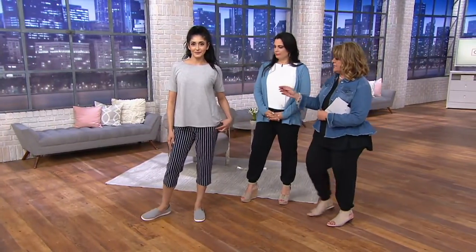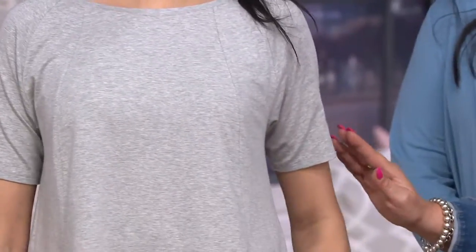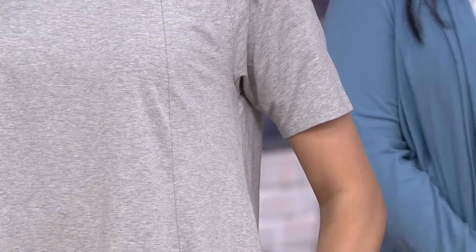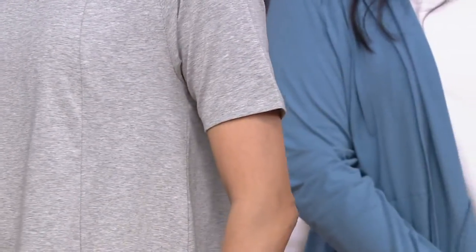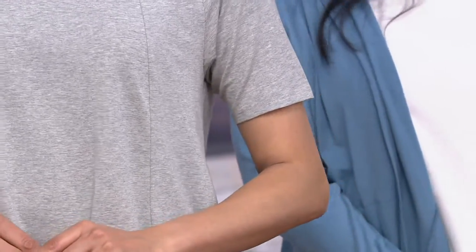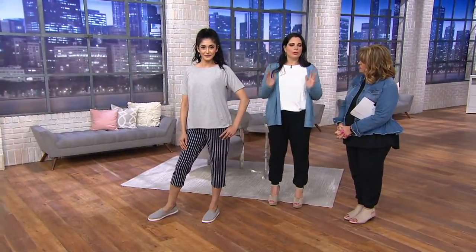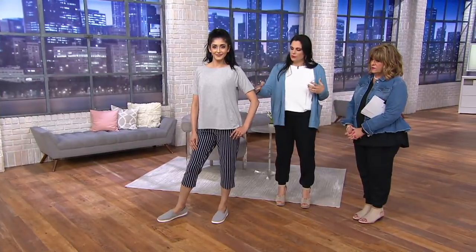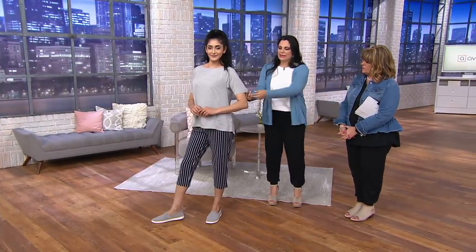On the larger sizes, the sleeve length comes all the way down to the elbow, which is nice. So if you want more coverage, the sleeves do get longer as the sizes get larger. It's almost an elbow sleeve — and it's not tight or binding around the arm either; there's plenty of room.